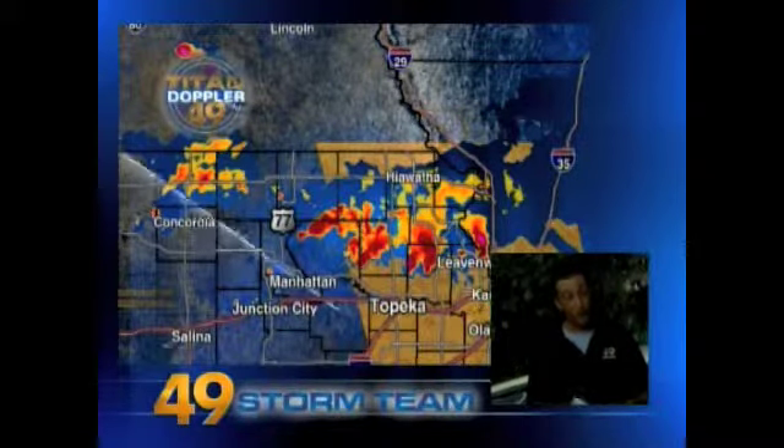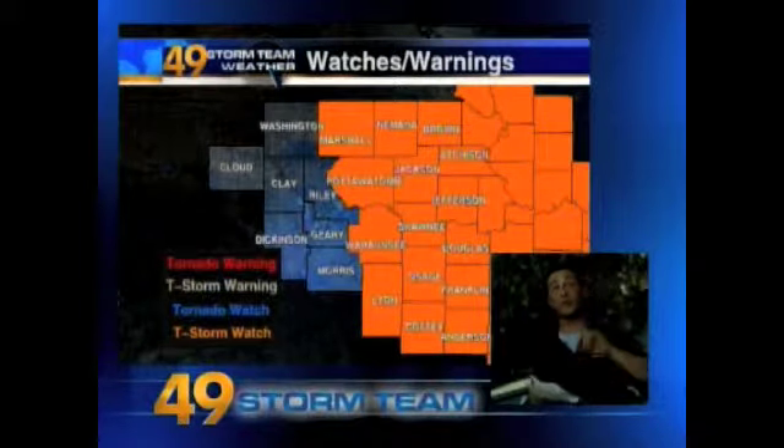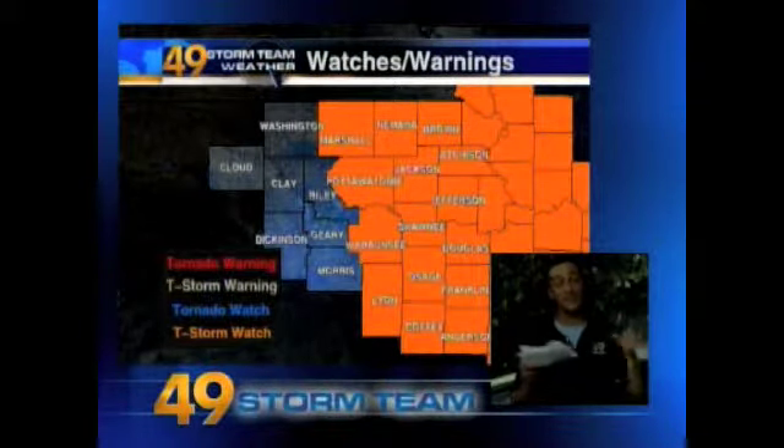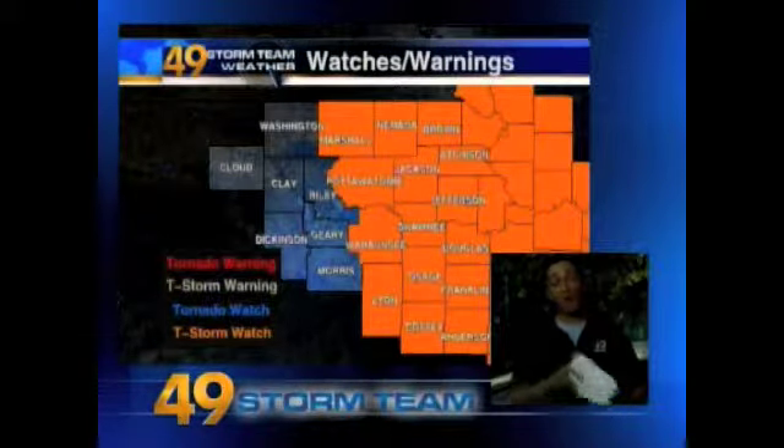We have had some severe thunderstorm warnings with these storms. Luckily, the severe thunderstorm warnings from some other thunderstorms are to the south and east of the 49 viewing area. But the storms moving in from the north and northwest have had a history of producing 60 to 70 mile per hour winds — all banking on this heat.